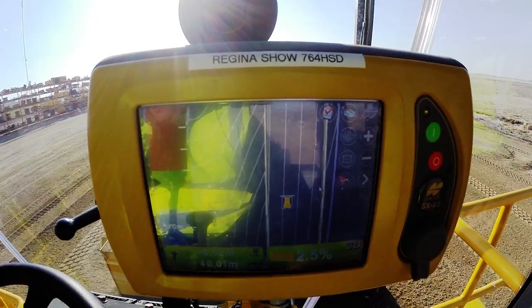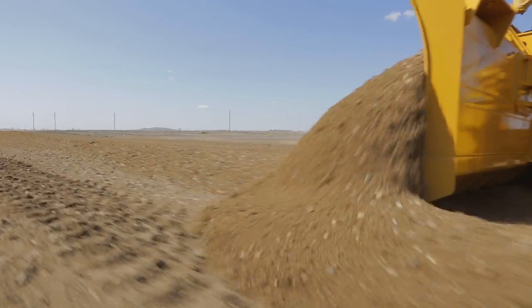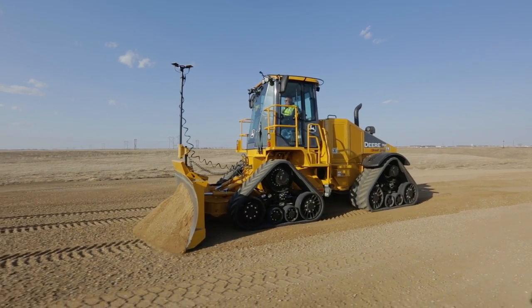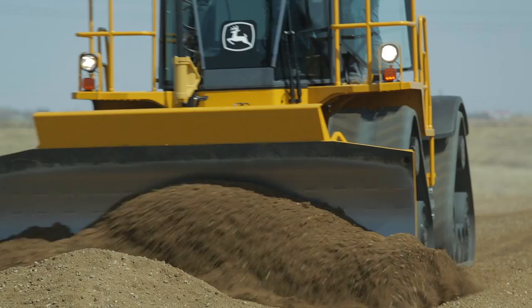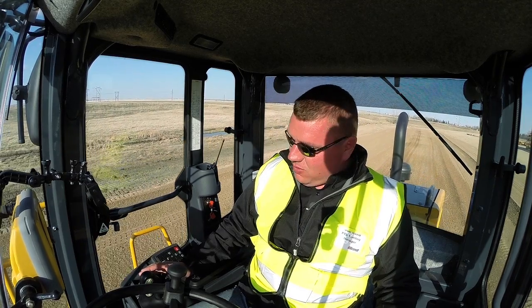As I accelerate here, the blade is in auto, it's on grade, and as I am picking up speed here, you'll see that the machine and the blade is very stable, allowing me to increase speed. At the end of the day, what this allows us to do is make fewer passes, faster, more productive, and it allows you to move on to more jobs and make more money.